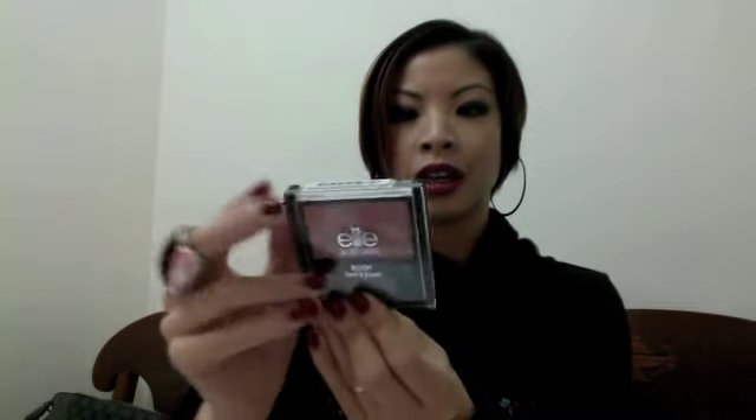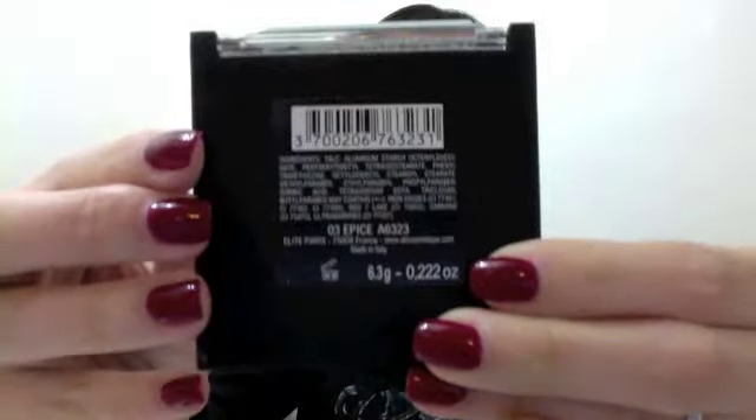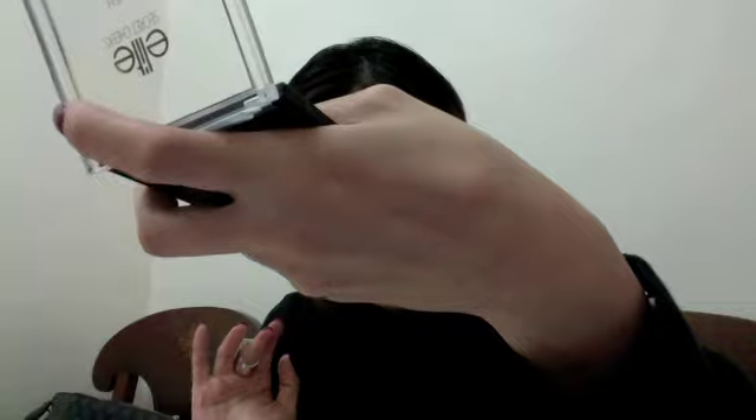First of all, I'm going to grab the Elite Secret Cheeks Blush. I think this is exclusive to Watsons in Hong Kong and this is in 03Y. It's a browny peachy colour and it's not a colour I usually go for because I usually use really dark makeup and I tend to look quite pale even though I'm an NC25. I'm trying to give you a swatch here but it's not really showing. But I actually like this colour — I just think it really suits me. It's not too bright.